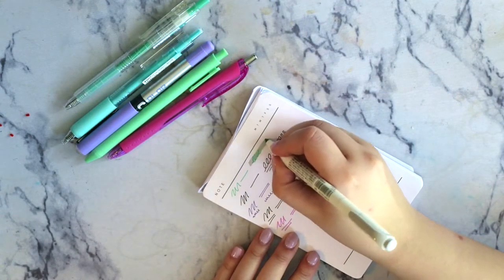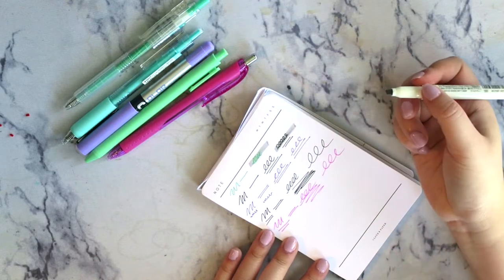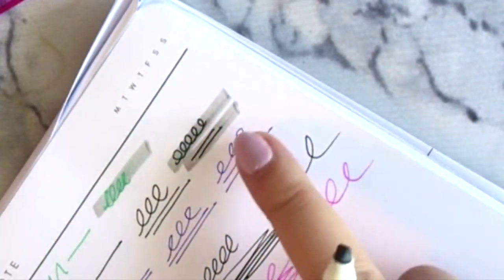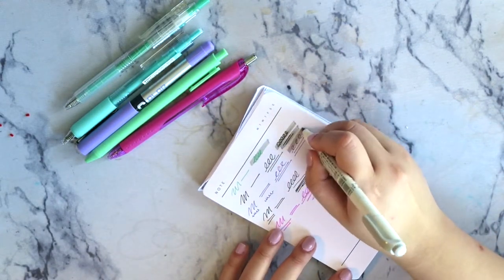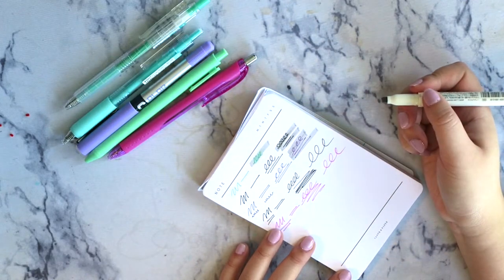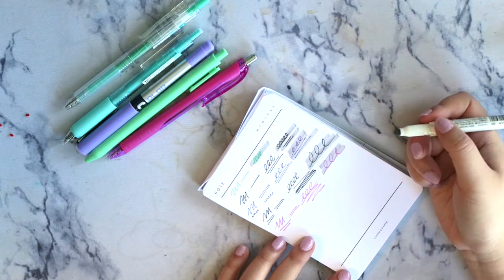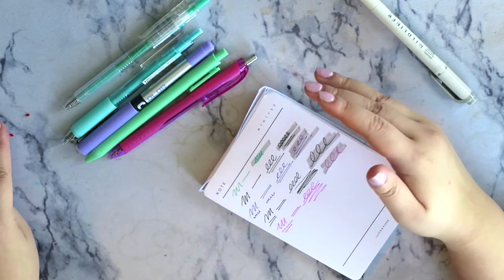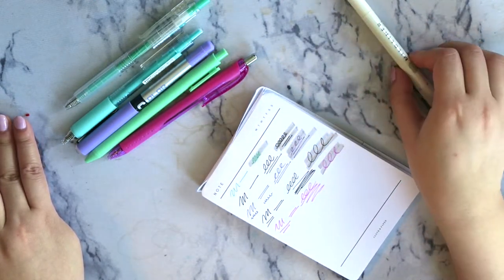So let's do the highlighter test. First one — the green — it doesn't smudge, so that's a good sign. Second one, there's a little bit of smudging when dragged, but it's not bad — still good for planners and highlighting. The third one doesn't smudge at all. The fourth one doesn't smudge at all. And the pink one doesn't smudge at all. So overall really good pens — passed all the smudge tests and the highlighter test.